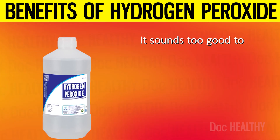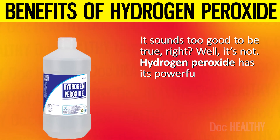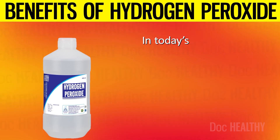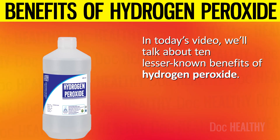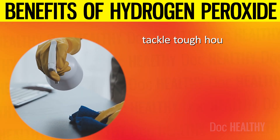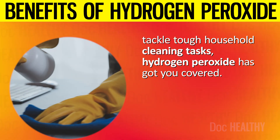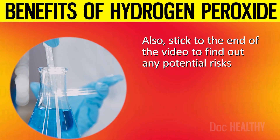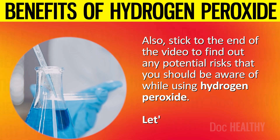It sounds too good to be true, right? Well, it's not. Hydrogen peroxide has powerful antibacterial and antifungal properties. In today's video, we'll talk about 10 lesser-known benefits of hydrogen peroxide. Whether you're looking to improve your oral hygiene, keep your plants healthy, or tackle tough household cleaning tasks, hydrogen peroxide has got you covered. Stick to the end of the video to find out any potential risks you should be aware of while using hydrogen peroxide.